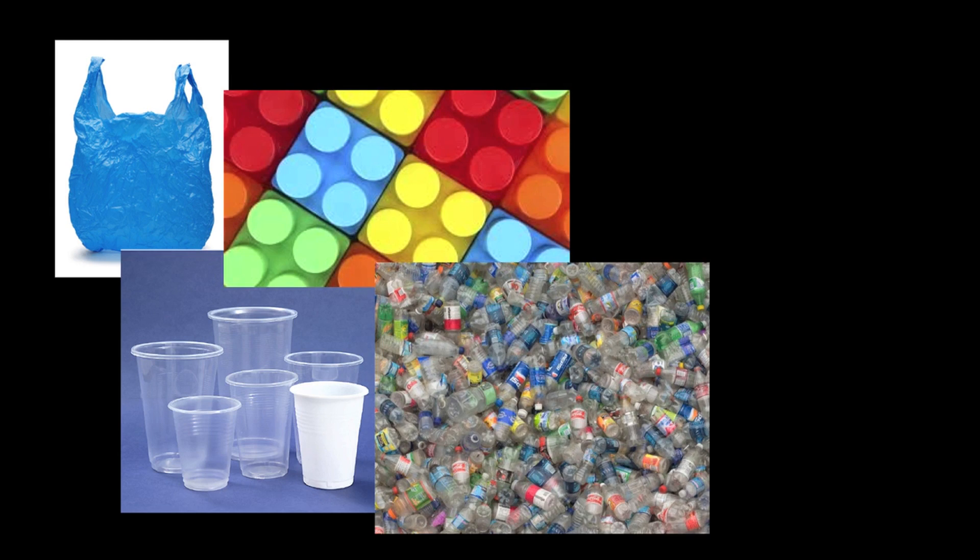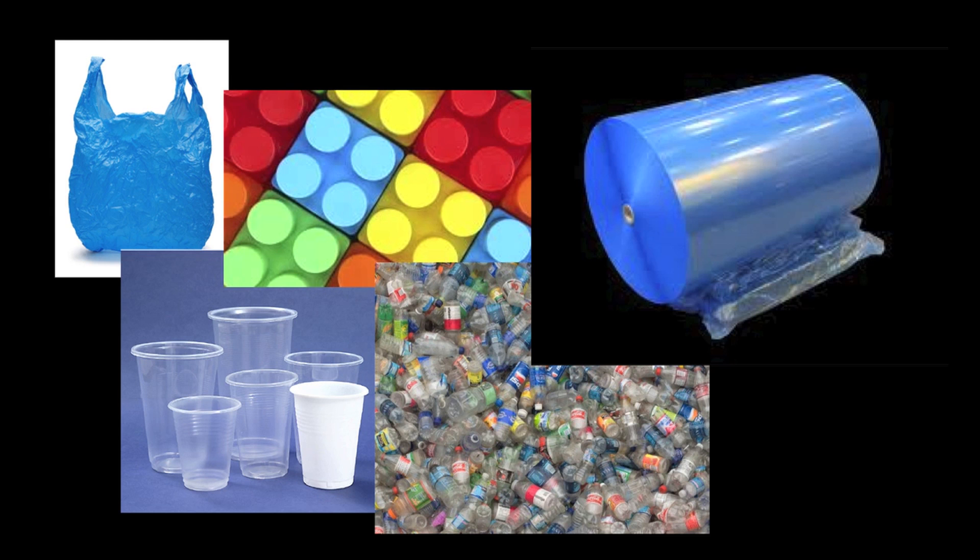Every day, polymers are an inherent part of our lives — whether from plastic bags that we use at the grocery store, plastic cups, Legos, containers for beverages, or the plastic packaging that goes around consumer goods. We use polymers in a myriad of different manners, and the way we use these materials is highly impacted by how we process them and their local structure.